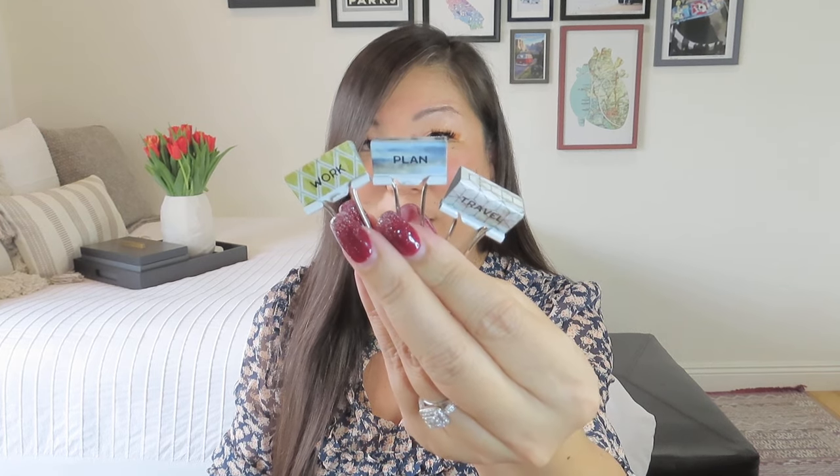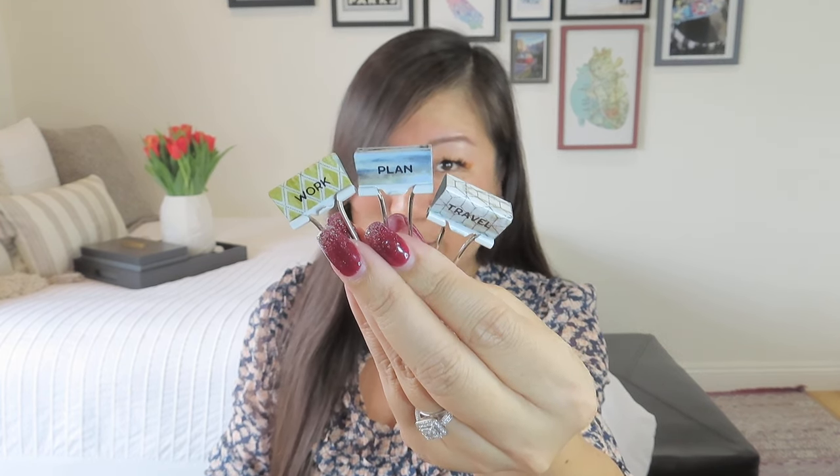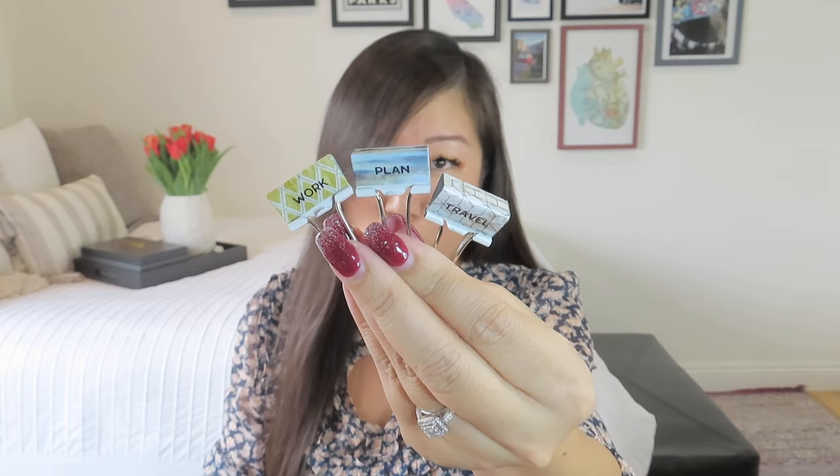Finally, a few more little office items: some binder clips. We have one that says 'travel,' one that says 'plan,' and one that says 'work.' These would be a good office gift, or maybe for someone who works in a church office — a good reminder for the men in your life who might need that extra bit of encouragement.